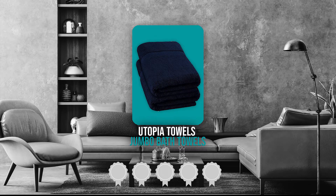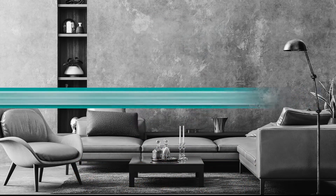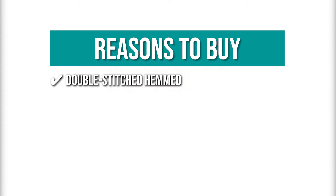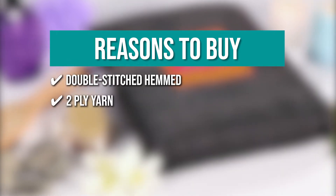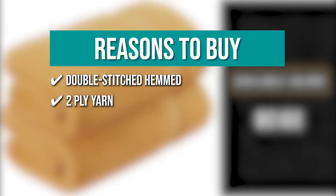Trustedshoppingguide.com has awarded the Utopia Towels Jumbo Bath Towels a 5-badge rating. The team recommends this purchase based on the following. Double-stitched hemmed: they are finished with a double-stitched hem for reduced breakdown after washing. Two-ply yarn: these towels are made with combed cotton and two-ply yarn, which is soft and delicate on the skin.